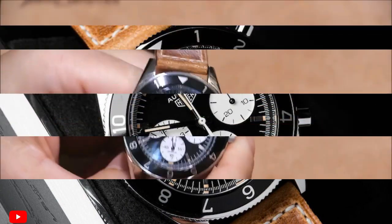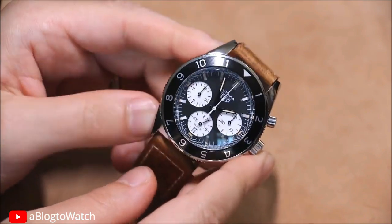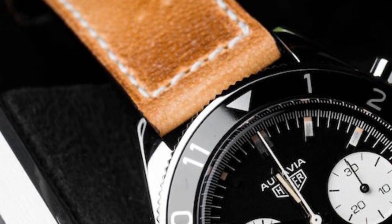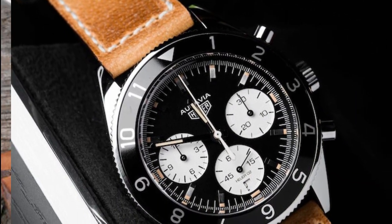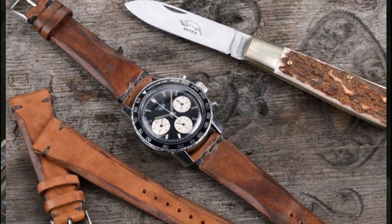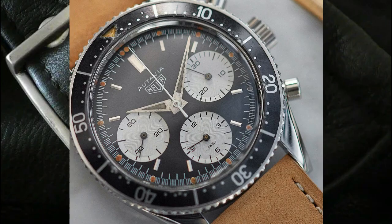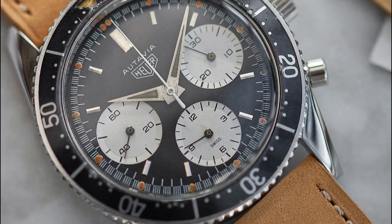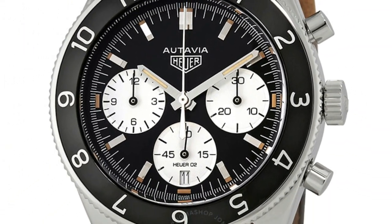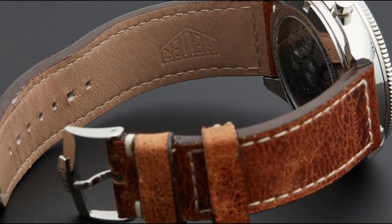To complement the stainless steel case, this watch is adorned with a luxurious brown calfskin leather strap. The supple leather adds a touch of elegance and ensures a comfortable, secure fit. The combination of polished stainless steel and brown leather creates a timeless aesthetic blending tradition and modernity. It also offers a water resistance of 100 meters or 330 feet, making it suitable for swimming and snorkeling.